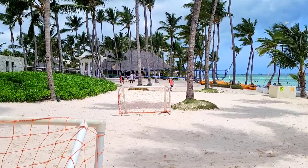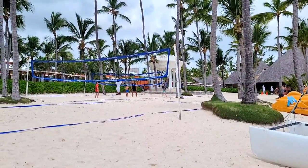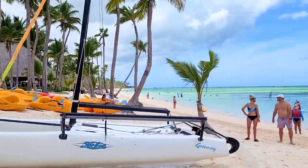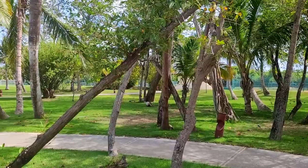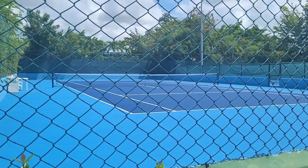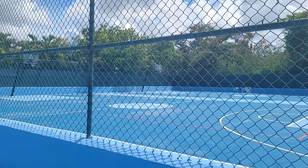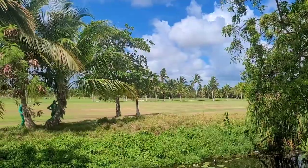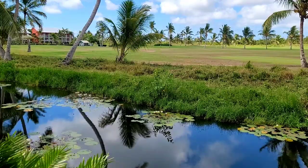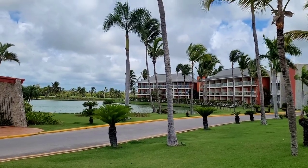One hour of non-motorized water sports are included daily — my favorite is the catamaran, I definitely advise you to take it. As for sports, there is also a mini football field, a basketball court, and tennis courts — everything is free, you only have to book beforehand. And of course there is golf, which is not included.